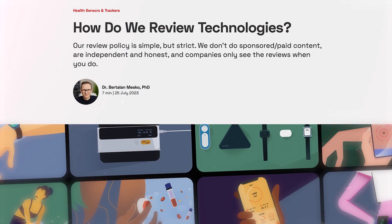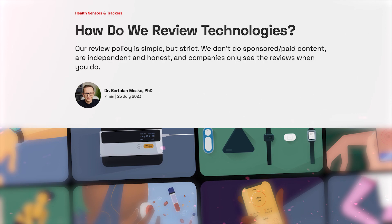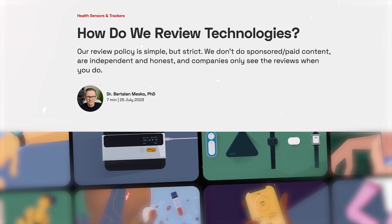This device, called Beebird Note 5 Pro, is an otoscope I received from the company. And as usual, we never accept sponsorships or payments for these reviews. I need a device from them to test, but then I will share with you whatever the Medical Futurists think about this technology.